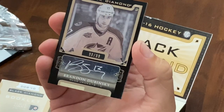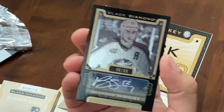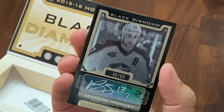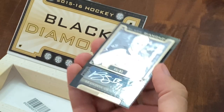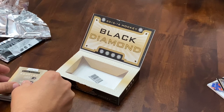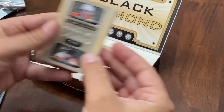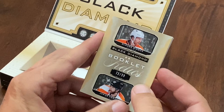First we've got an autographed Brandon Dubinsky, numbered to 99 for the Columbus Blue Jackets. Next card we have a booklet for the Flyers, also numbered to 99.